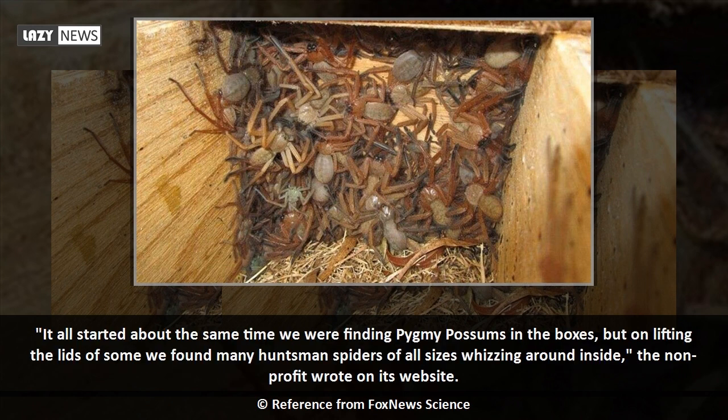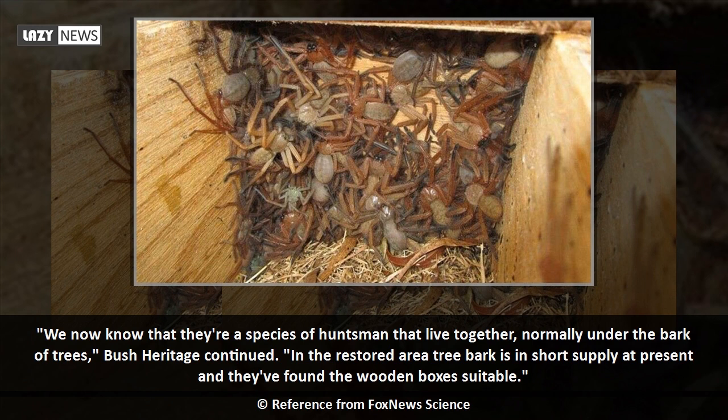It all started about the same time we were finding pygmy possums in the boxes, but on lifting the lids of some we found many huntsman spiders of all sizes whizzing around inside, the non-profit wrote on its website. We now know that they're a species of huntsman that live together, normally under the bark of trees. In the restored area, tree bark is in short supply at present and they've found the wooden boxes suitable.